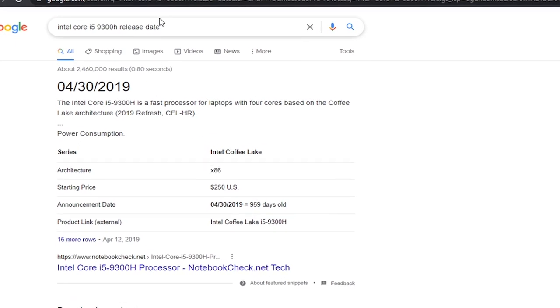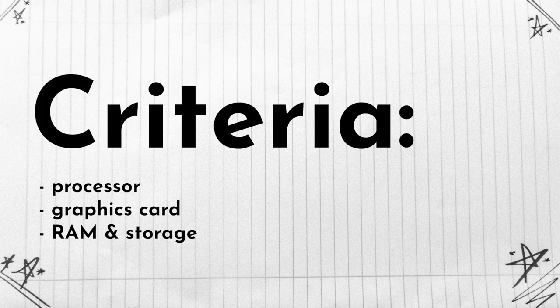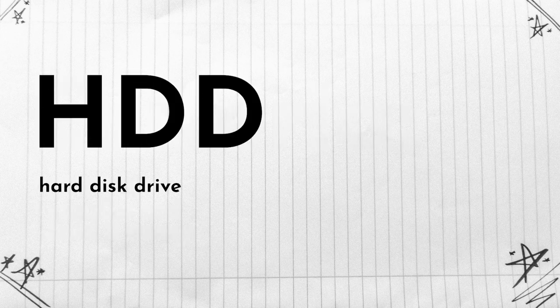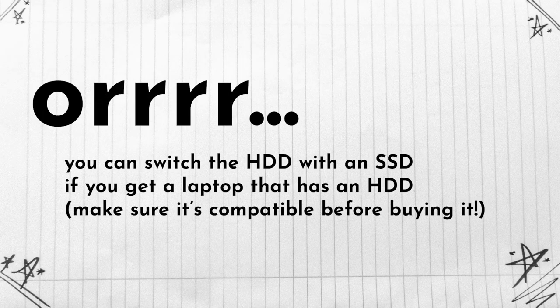This processor was released in 2019. When looking for a gaming laptop, it all comes down to the processor, the graphics card, the RAM, and the type of hard drive. It can be an HDD, which won't run as fast, or an SSD, which means your operating system — your Windows — will load a lot faster. You can go for a laptop with an HDD and replace it with an SSD later if you're willing to invest a bit more.